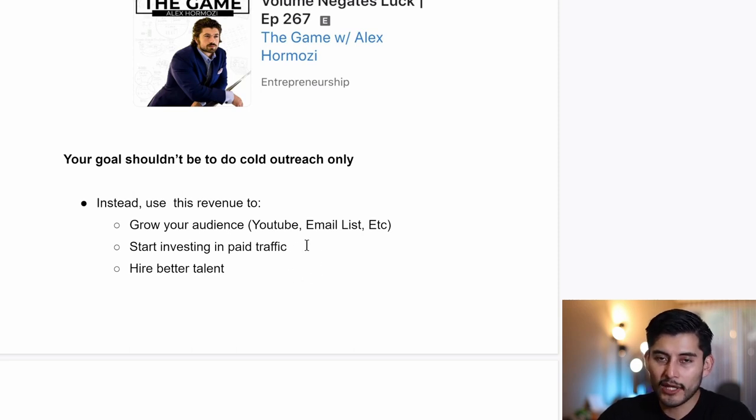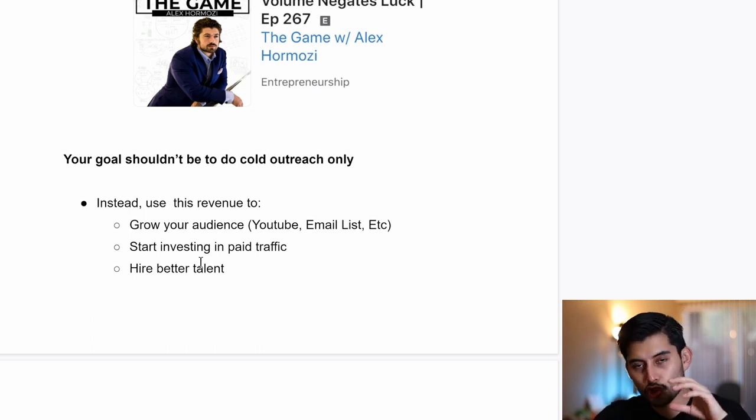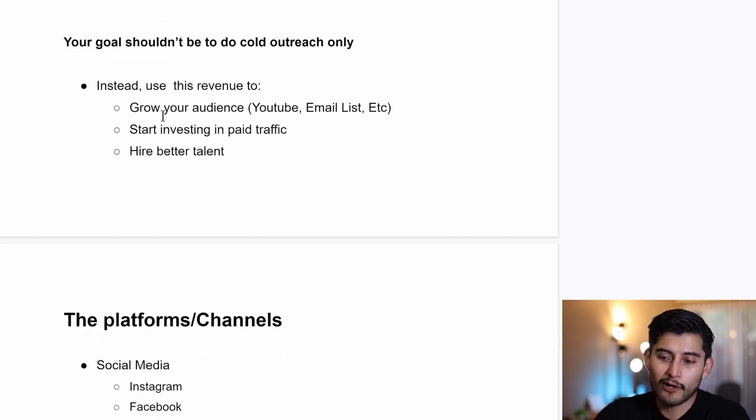Growing your audience with cold outreach and getting enough money to invest in paid traffic is the goal. There is no better way to grow your business than paid traffic, but only if you have a proven strategy and an offer that works. With organic traffic you can get a 10x, 20x, or 30x ROI, but once you have the funds you can invest in paid traffic since organic has its limits. You can also use that money to hire better talent — people from the US or UK — paying higher salaries to get people who are hungry and can help you continue growing.